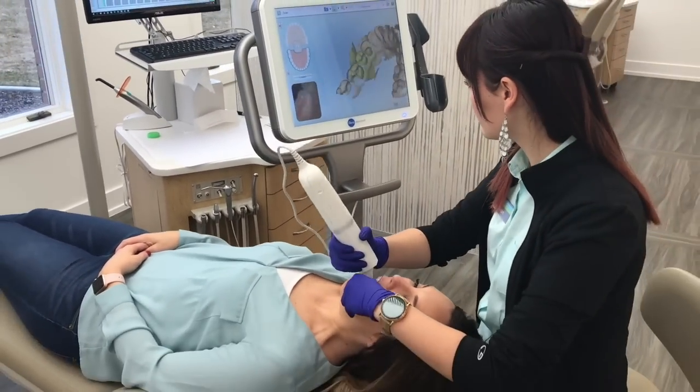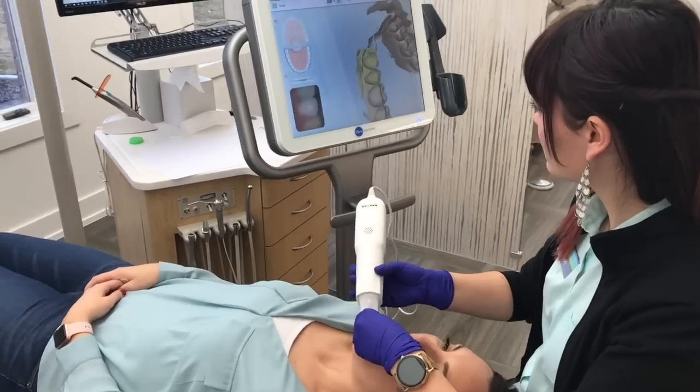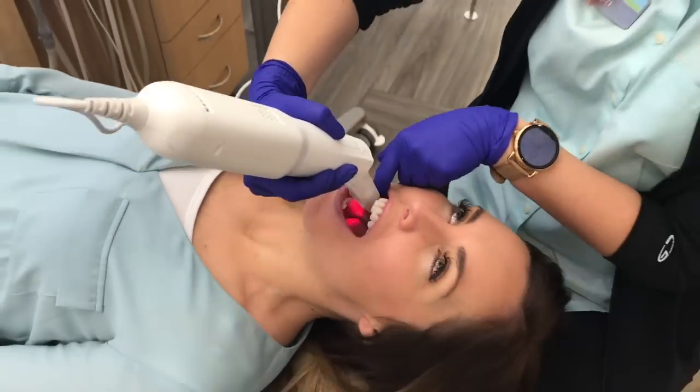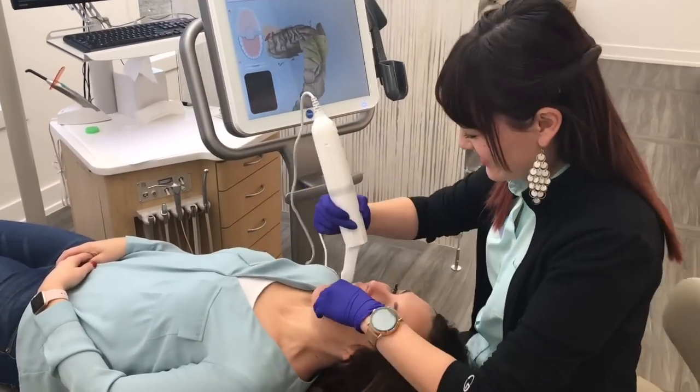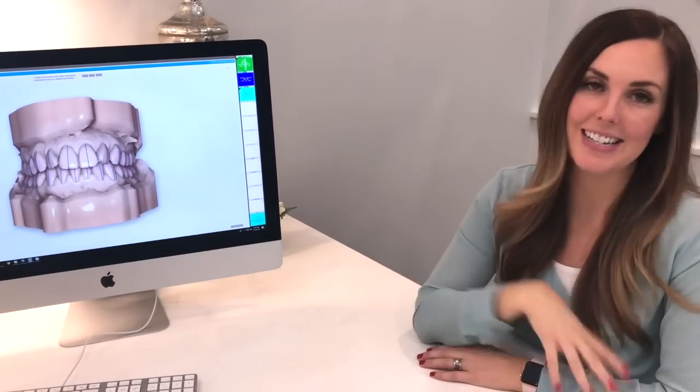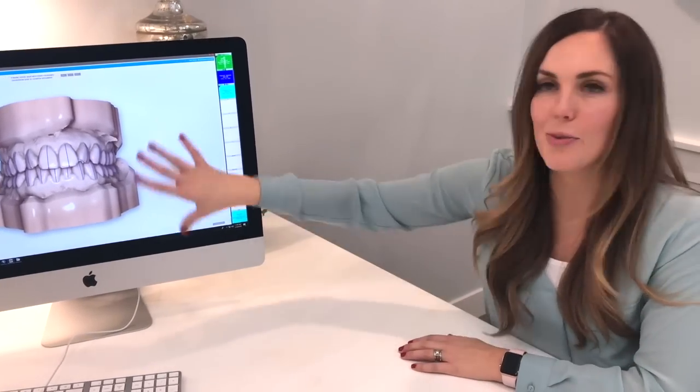Do you remember those goopy impressions, those mouth molds we used to have to do? No more! This 3D digital scanner takes care of it. It scans each tooth and sends the results over to the orthodontist so we can talk about which treatment is going to be done.